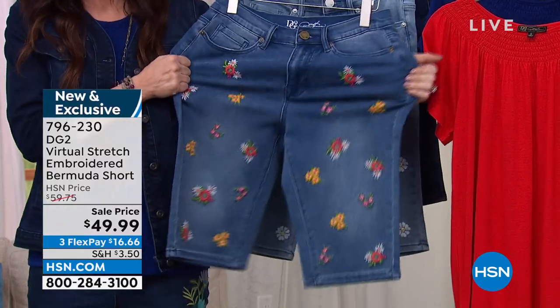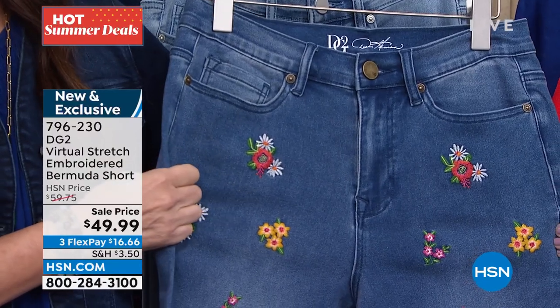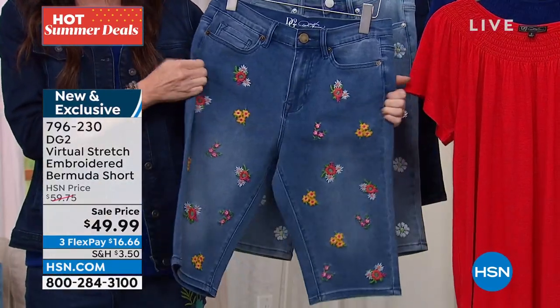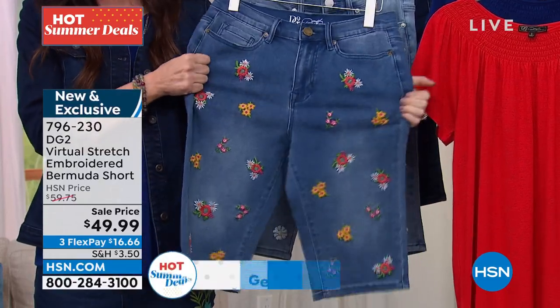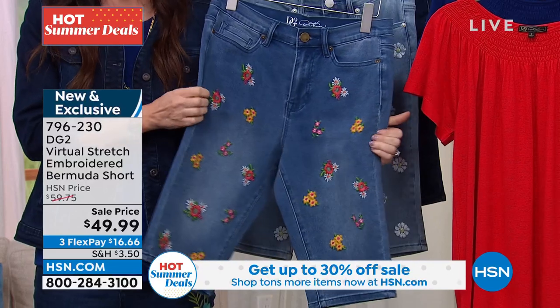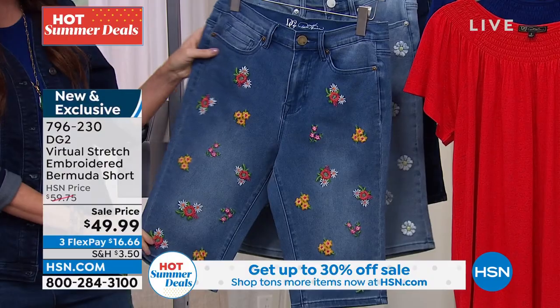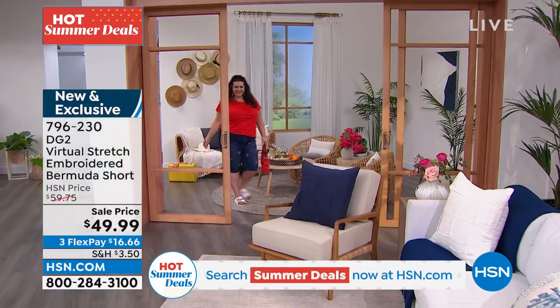If you love stretch jeans and want to get back into a jean and a Bermuda, Bermudas are hot right now. Jeans shorts are hot, but usually they're quite literally hot because they're too stiff — they don't stretch. These have incredible virtual stretch, the most highly rated fabrication we have at HSN, because you can size down and it will still truly stretch inches and inches and inches.